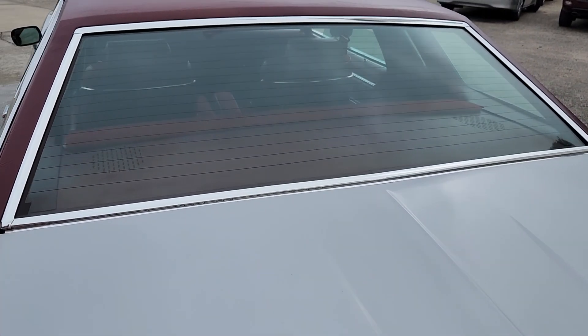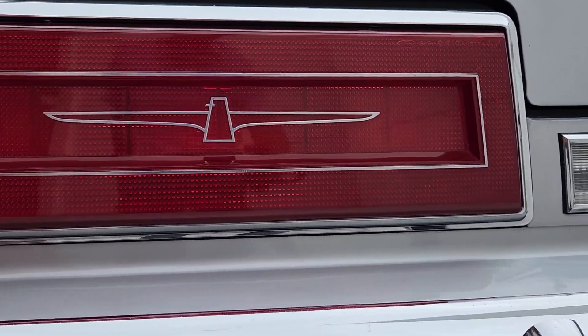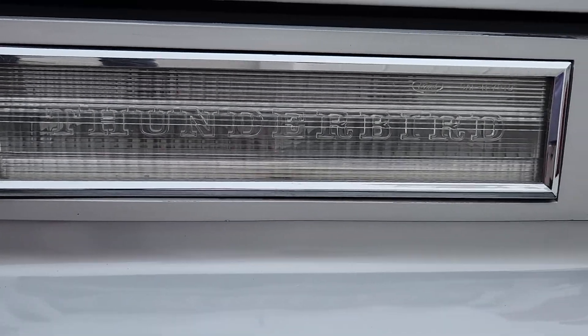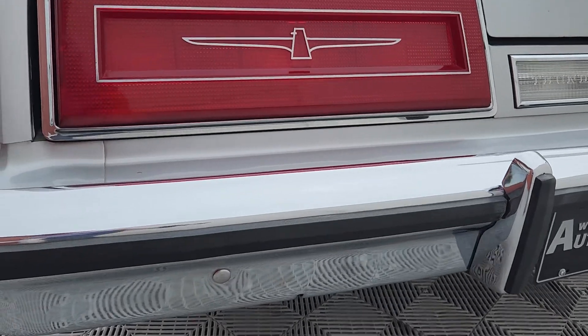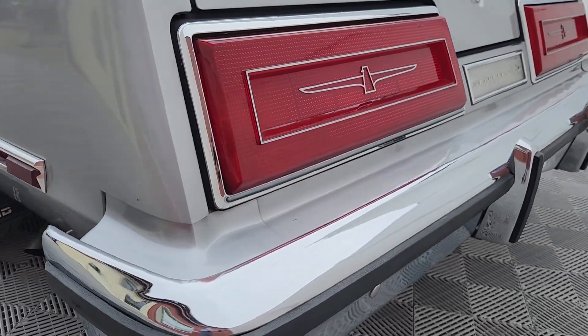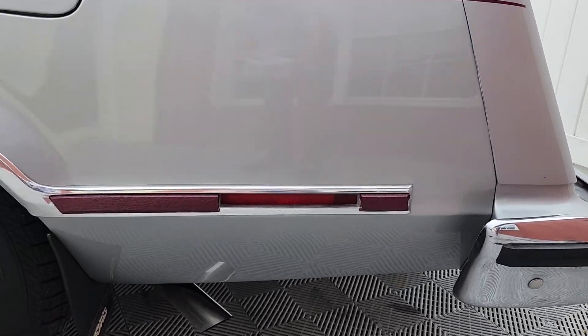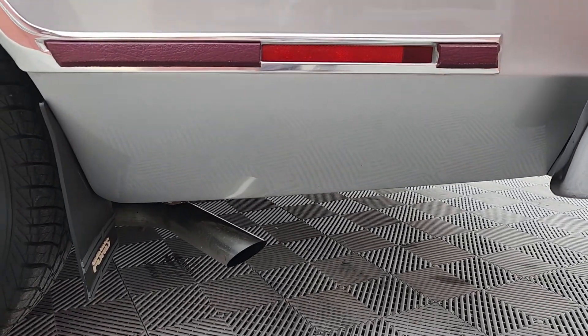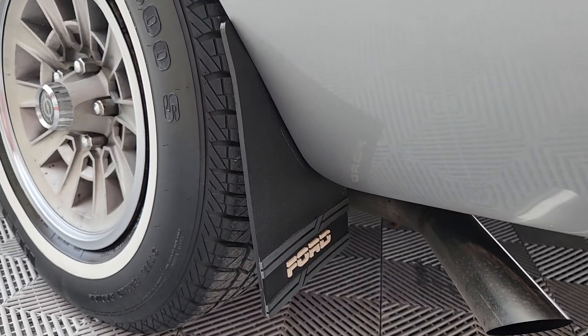Being a Windsor-equipped car, you can see it has the heated back glass and dual speakers in the package tray, part of the audio group. And the iconic Thunderbird logo in the taillights, with your reverse light in the middle that illuminates while in reverse. Rear bumper guards as well. We also have dual exhaust on this particular model, and check these out — stone flaps.